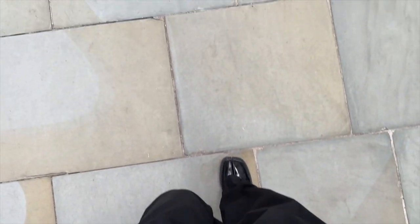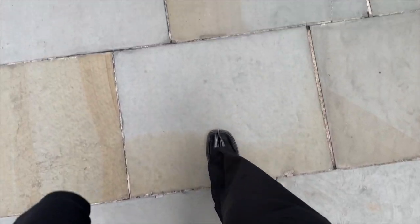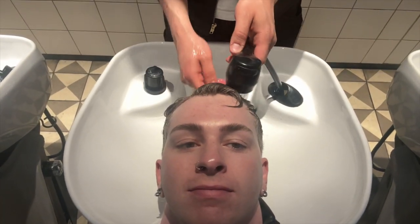The loafers are honestly so comfortable - I have no complaints at the moment. All good so far and my hair is nice and crispy.